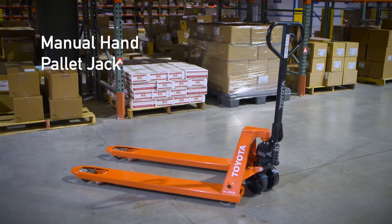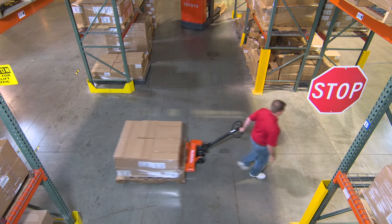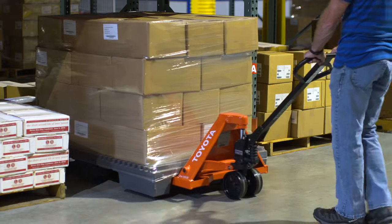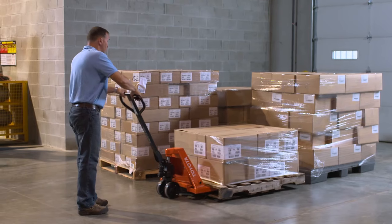The manual hand pallet jack is a budget-friendly, easy-to-operate solution for anyone needing to move materials short distances. Such applications commonly include organizing staging areas and racks, prepping loads for outbound shipping, and basic inventory tasks.